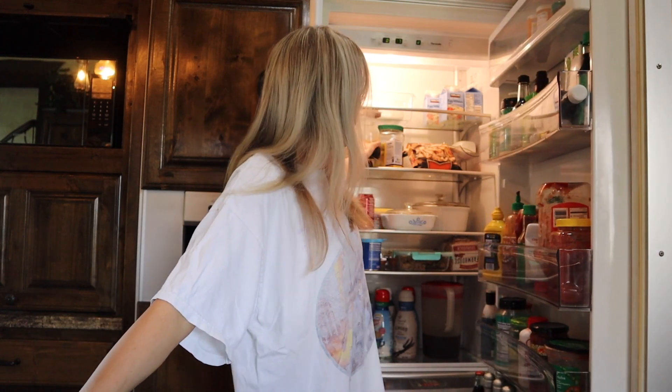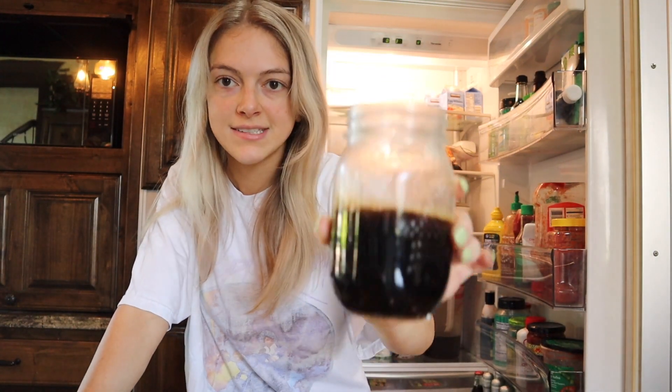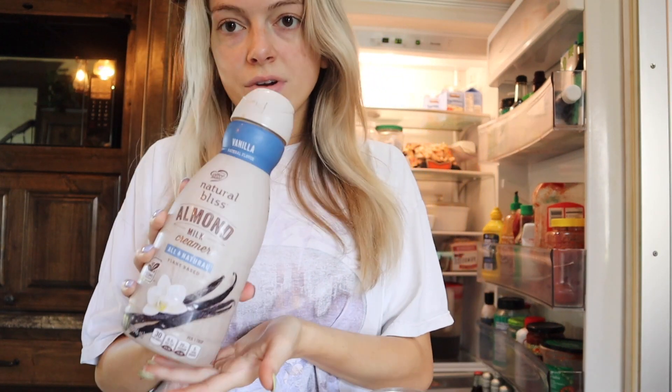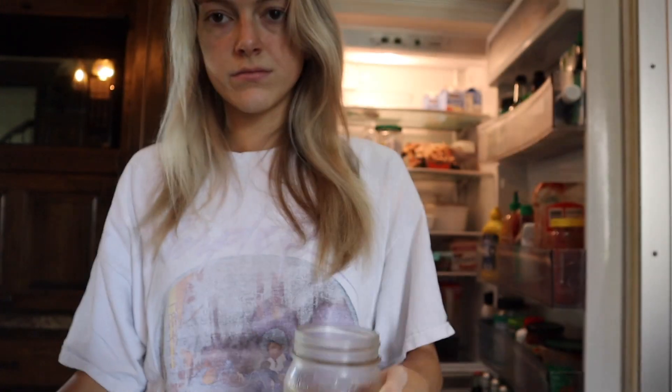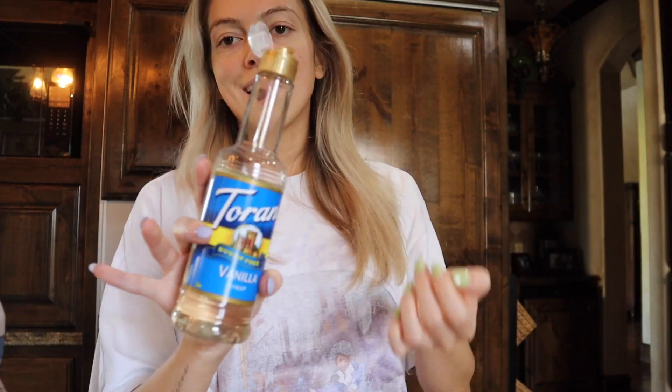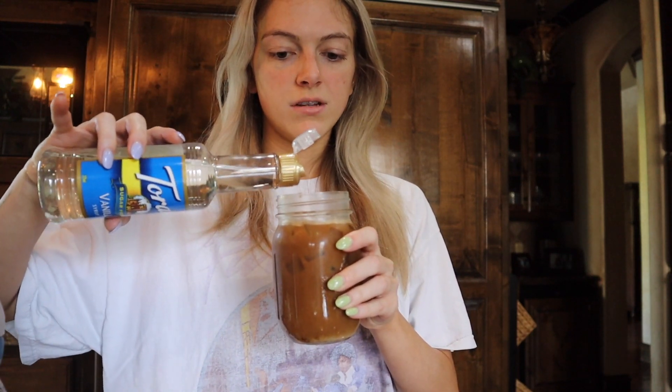I brewed some coffee and put it in the fridge because I hate when it's hot and you put ice in it and it gets all watery. So I pre-made it and put it in the fridge already. I'm using my favorite creamer and I add a little bit of this sugar-free vanilla - just do like a little drizzle.